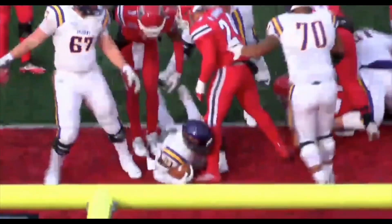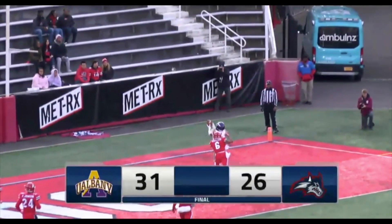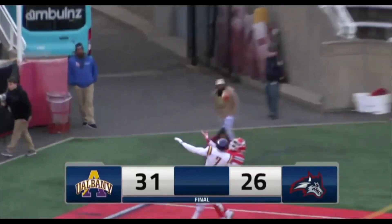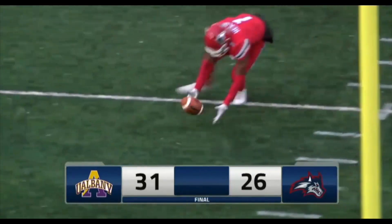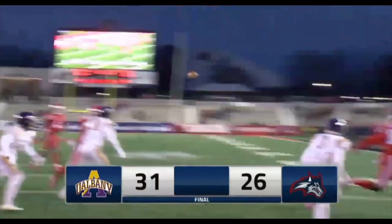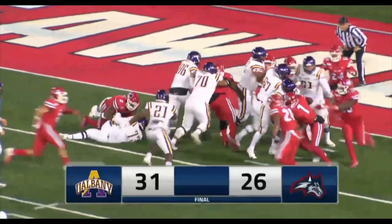We're going to say goodbye here from Kenneth P. LaValle Stadium. The final score here: Albany 31, Stony Brook 26. I'm Jim Fortwin alongside Zach Wilson and Ken Furman — thank you for listening. It was a fun season to call. Once again, listening to the longtime home of Stony Brook Seawolves Athletics on 90.1 FM WUSB Stony Brook. Enjoy the rest of your weekend.